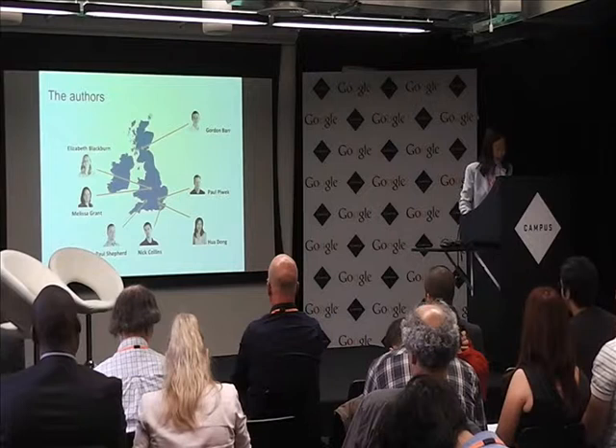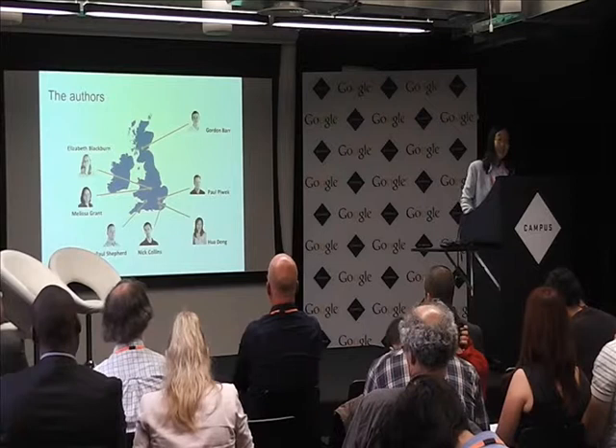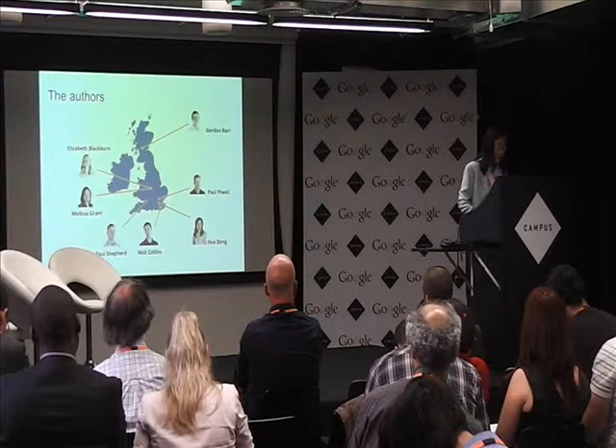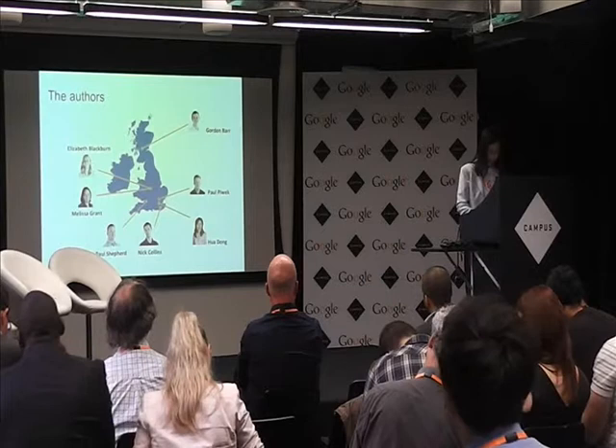These are the people who collaborated in the project. From the left side, Elizabeth is a lecturer in physics, and Melissa is a biochemist. Paul works in the University of Bath, Department of Architecture and Civil Engineering. Nick is a digital musician and he lectures at the University of Sussex. I lecture in design. Paul Kubik is a computational linguist, and Gordon Lara is a chemist who works at the University of Glasgow. We all share one common interest, which is data visualization — that's why we came together to do this project.